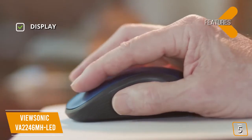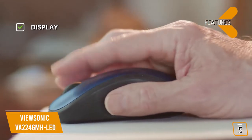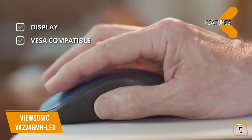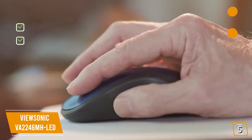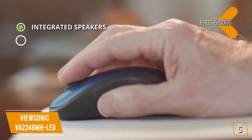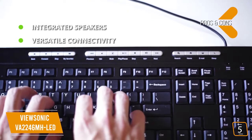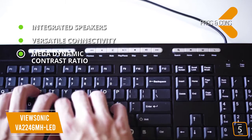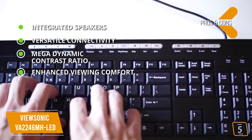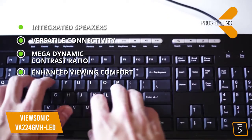The key features are: display — 22-inch widescreen, Full HD 1080p 1920x1080 16:9 resolution, VESA-compatible mount design. The pros are: integrated dual 2.5-watt speakers, versatile connectivity with 3.5mm audio, VGA, and HDMI, mega dynamic contrast ratio delivering accurate, rich, vibrant images, and enhanced viewing comfort with flicker-free technology and a blue light filter to help eliminate eye strain.